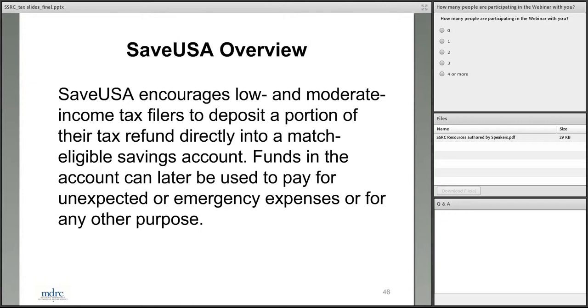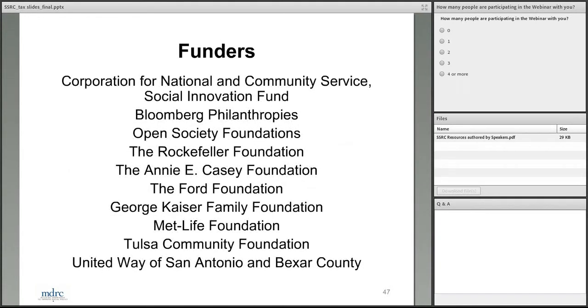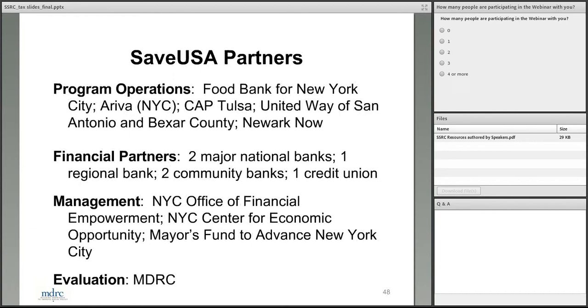Before going into more detail, I'd like to recognize the many funders who've been involved in this project, supporting both program operations and the research. I'd also like to acknowledge the many partners involved in the project — several organizations were responsible for program operations, we involved five banks and a credit union as financial partners, several New York City groups managed the project, and MDRC conducted the evaluation.